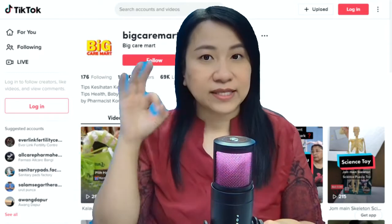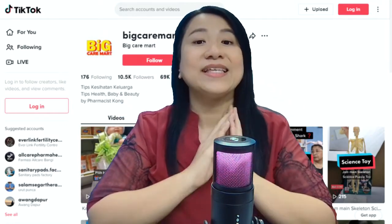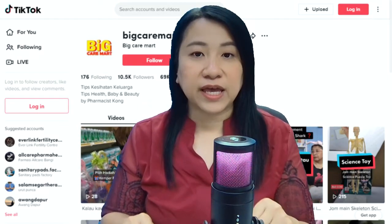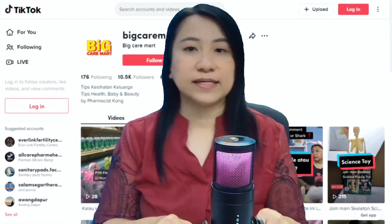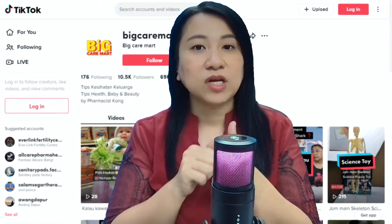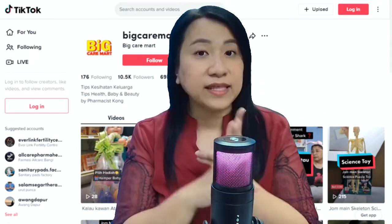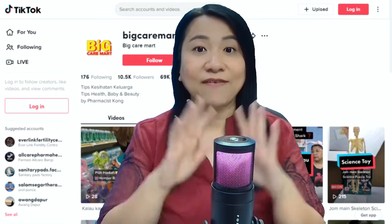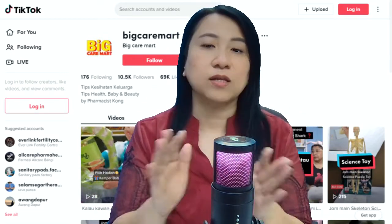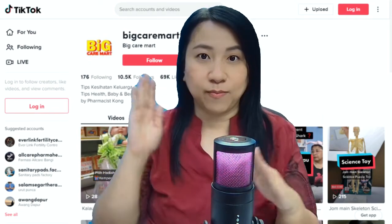Tip number three: you need to mix your content. Do not always hard sell. If you go to my big app account, you'll see there's entertainment content, educational value content, soft sell content, and hard sell content — a mix of everything. That won't make your account boring. If you only hard sell, nobody will follow you, and if nobody follows you, how are you going to get more sales and views for your shop?